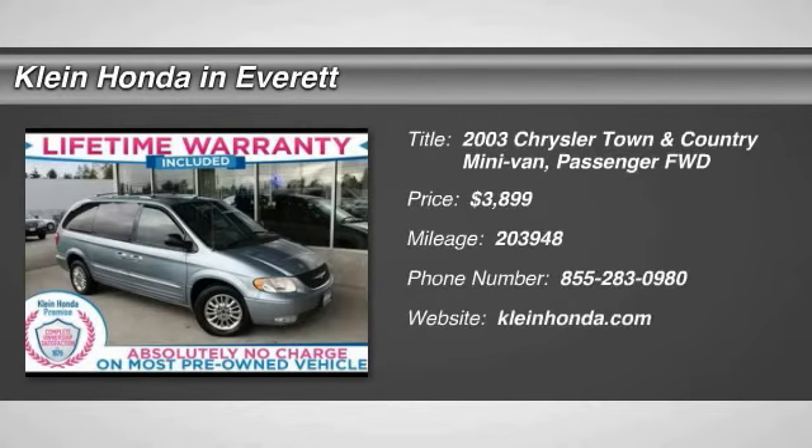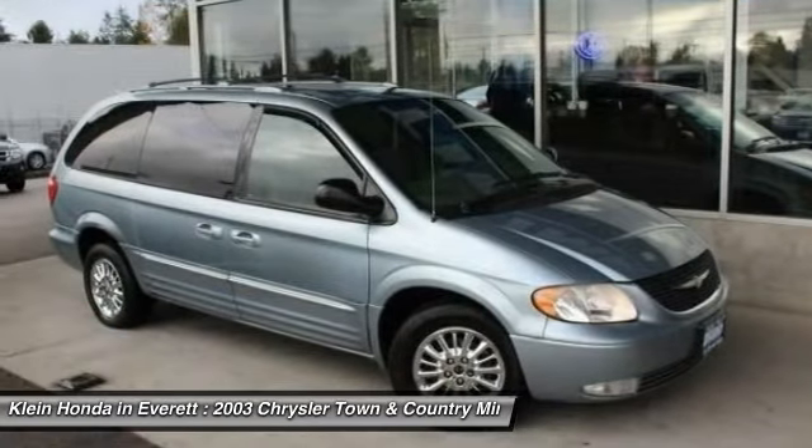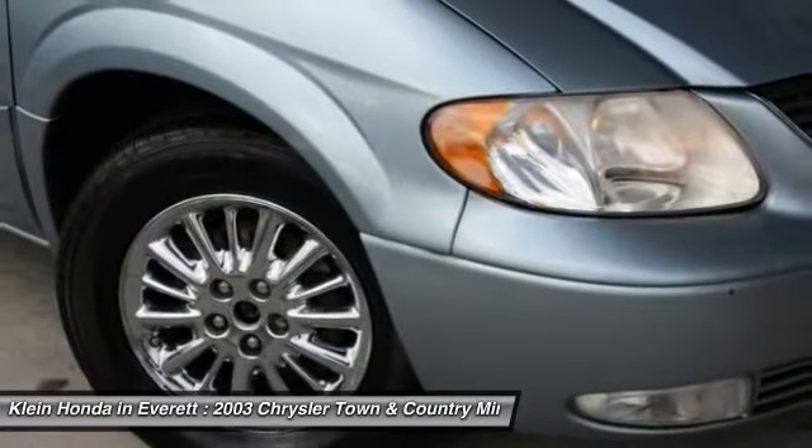The 2003 Town & Country. Town & Country's V6 engine provides plenty of power while still providing the fuel efficiency you look for in a vehicle. Tow up to 3,600 pounds when your Town & Country is equipped with a towing prep package.